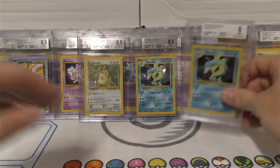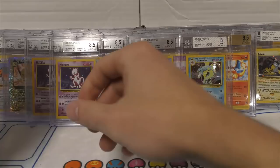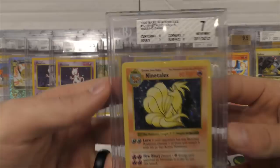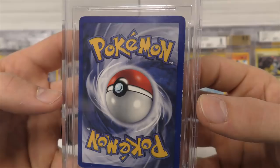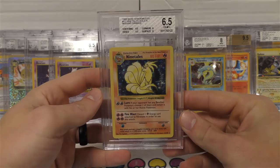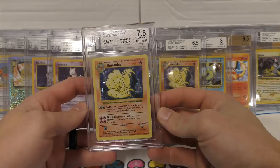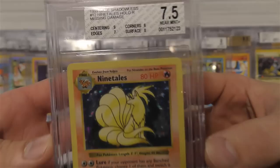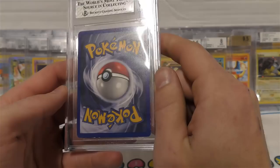We have a nine on the Mewtwo - it's a nine minus, corners were only at 8.5. Here's some good stuff: we have a seven on the no-damage Ninetales. Sub-grades are corners and edges at seven, surface and centering at eight and nine. Overall I wasn't expecting that high of a grade - you can definitely tell there's damage along the edges. Next one is a 6.5 with black corners at six and edges at 6.5. Moving on, this was a 7.5 - let's see, edges look like a seven.